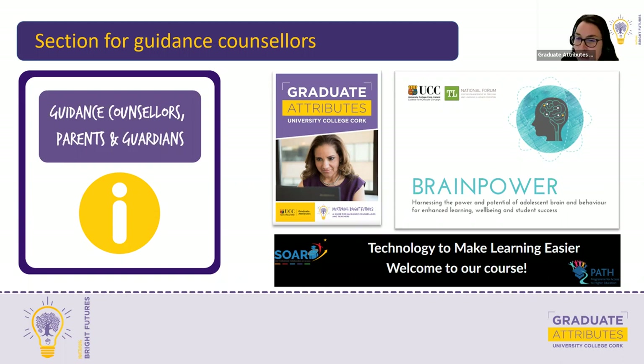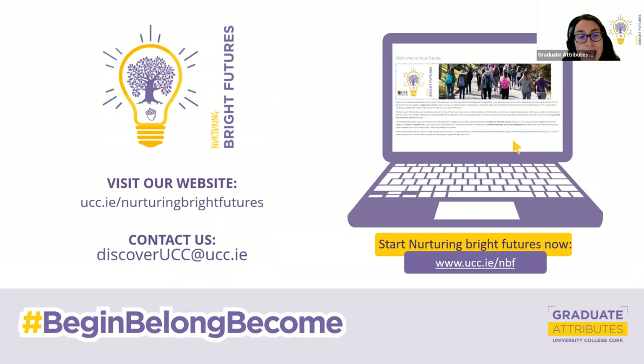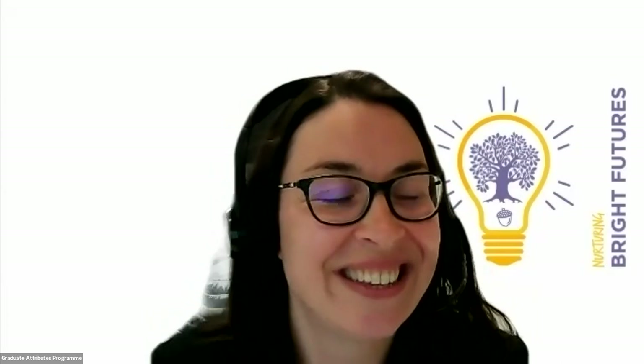That's all on the new registration process. If anyone has questions, I'd welcome them now, or you can pop us an email to discoverucc@ucc.ie if you have any issues accessing the content or any questions about the new layout or anything to do with Nurturing Bright Futures. You can pop details in the chat or unmute yourself and ask. We'll be sending separate comms to walk you through that process again. It looks like there aren't any questions, so without further ado, we'll hand over to Deirdre Madden.